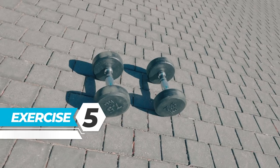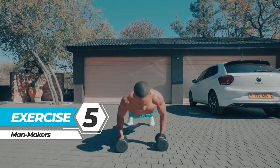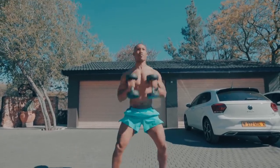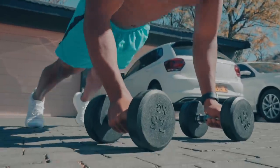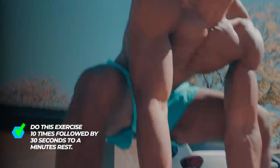Exercise 5: Man Makers. This is a full-body exercise you can perform anywhere. The movement is a combination of a push-up followed by a one-arm row, then into a full squat clean thruster. Perform the exercise 10 times, followed by 30 seconds to a minute of rest.